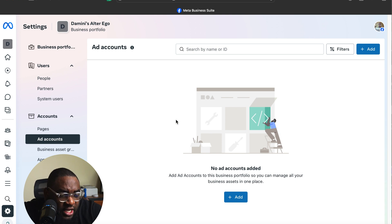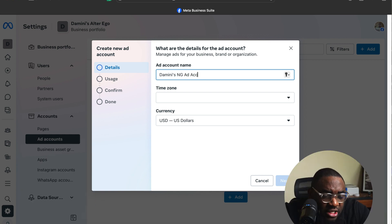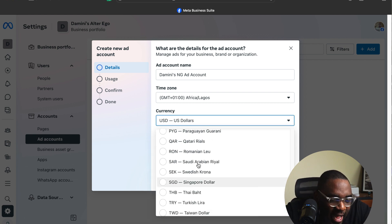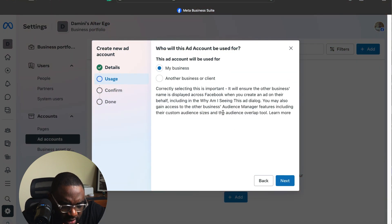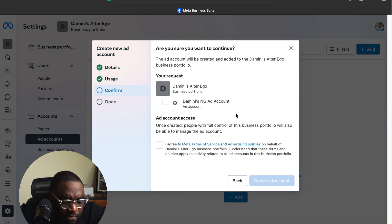For your ad account, first pick a name relevant to your business. Next, pick a currency — obviously Nigerian Naira — and a time zone, which is Africa/Lagos. It's going to ask you whether you're setting up this ad account for your business or for another business — we select our business. It will then ask you to confirm the business manager you want to connect to the new ad account, you say yes, accept the Meta terms and agreements, and that's it — your ad account has been successfully created.